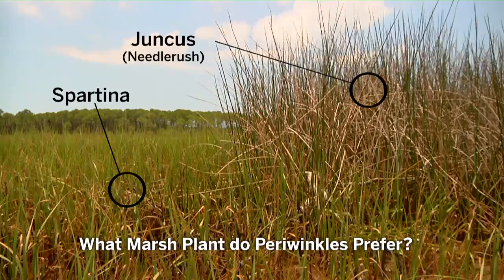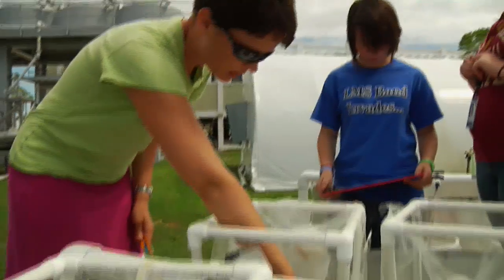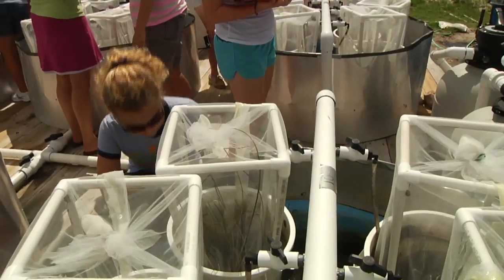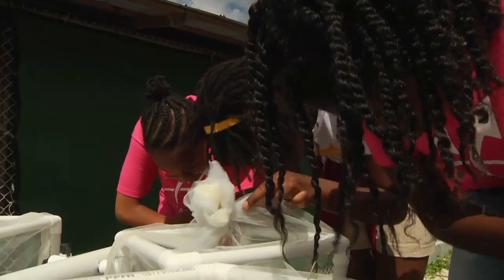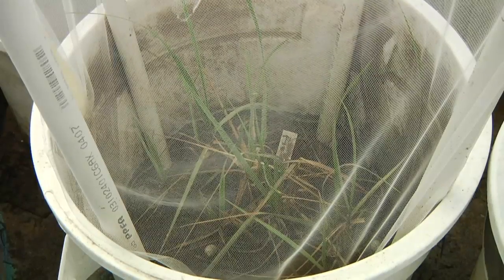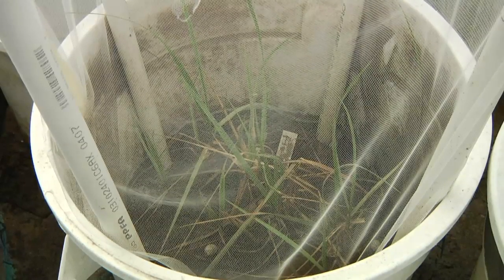The experiment was simple: count how many snails you see on the Spartina and how many you see on the Juncus. The next part wasn't so simple — they had to explain what they did. There are these snails, and we're seeing which ones are on the ground, which ones climb on the cages, and which ones are on either the Spartina or the Juncus.